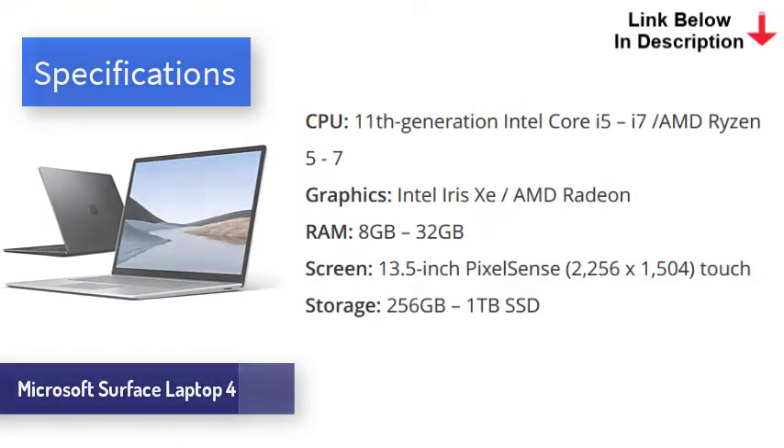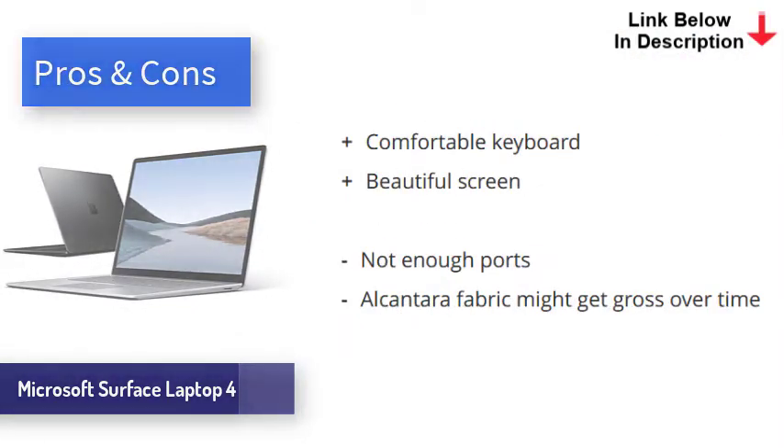Available in many configurations, this laptop is a top performer — seemingly nothing can slow it down in normal use, even if you're the type of person that ends up with 100 Chrome tabs open before lunchtime. We managed to get 13 hours out of the Surface Laptop 4, a full two hours more than the MacBook Air. With amazingly thin good looks, incredible performance, and battery life, the Microsoft Surface Laptop 4 is the best PC laptop money can buy.